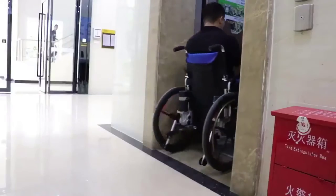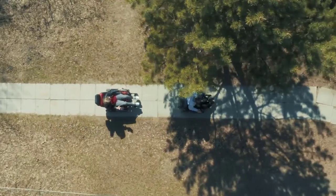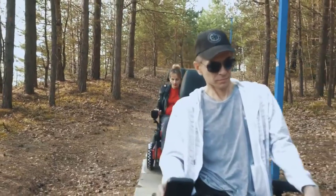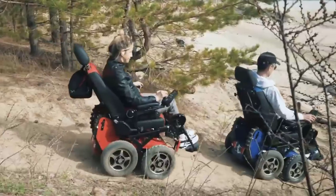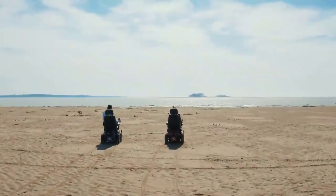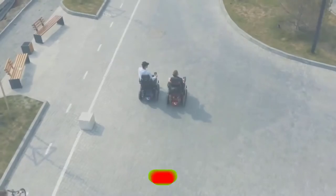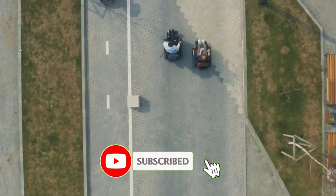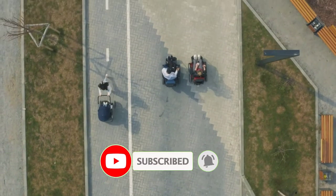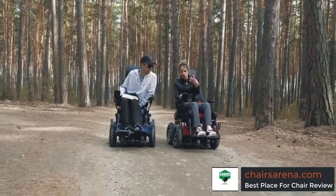The person can very independently perform their tasks and can live a better life after having a folding power wheelchair. By keeping in view the importance of a power wheelchair, we went through different folding power wheelchairs and collected a list of five top-rated wheelchairs with amazing and surpassing features you can review to select a chair of your own choice.